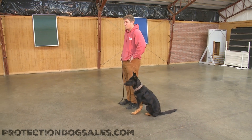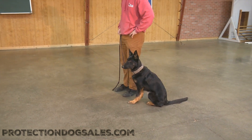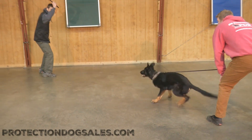Hey there folks, let me introduce Casper — the very friendly German Shepherd puppy, male. He's going to do a little bit of bite work, but despite the bite work I assure you he is very friendly. If you haven't already, go on to the other videos we've got of this guy and check his obedience out.